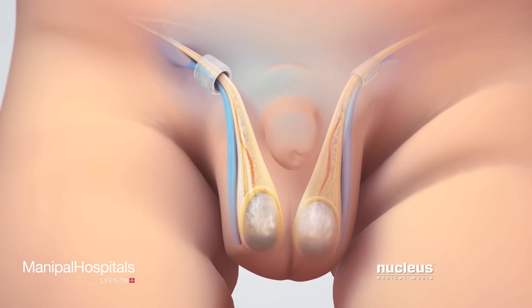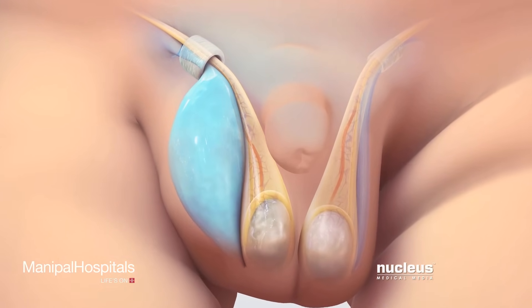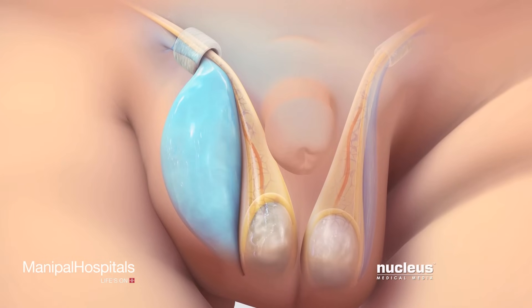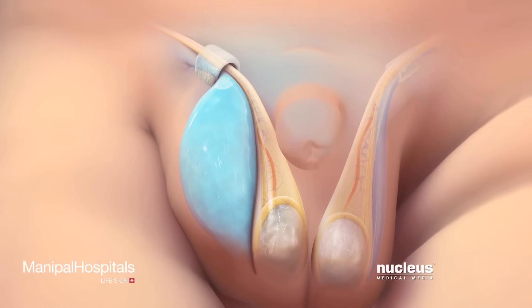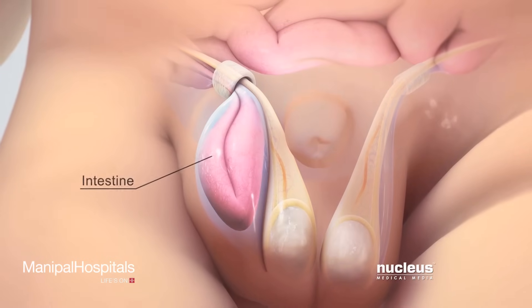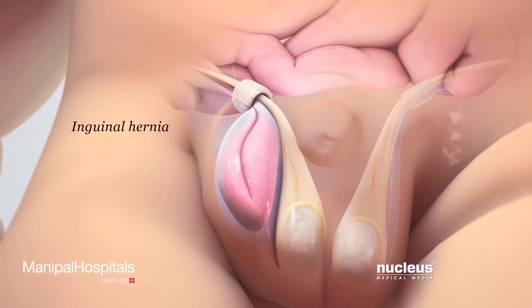As a result, the open tissue sac may fill with fluid that normally stays inside the abdomen. The fluid-filled sac surrounding the testicle is called a hydrocele. A small piece of the baby's intestine may also slide into the sac, resulting in an inguinal hernia.